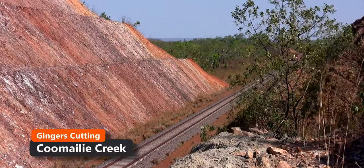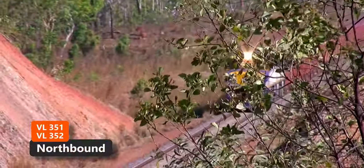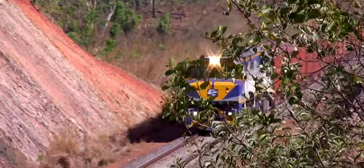We raced ahead of the train to a location known as Ginger's Cutting just south of the Crater Lake Road. The road leads to the old World War II airfield at Batchelor.